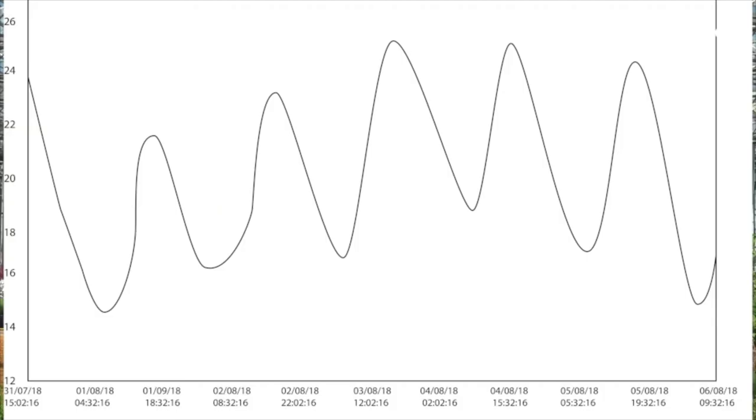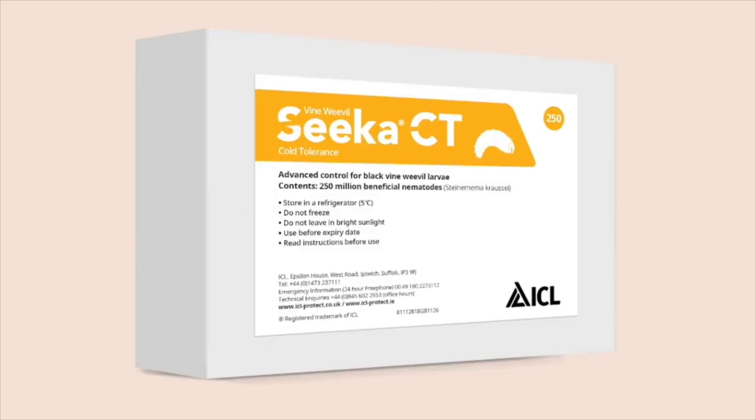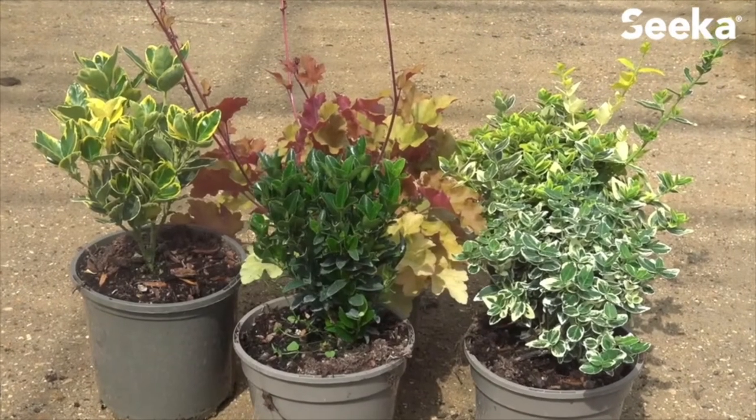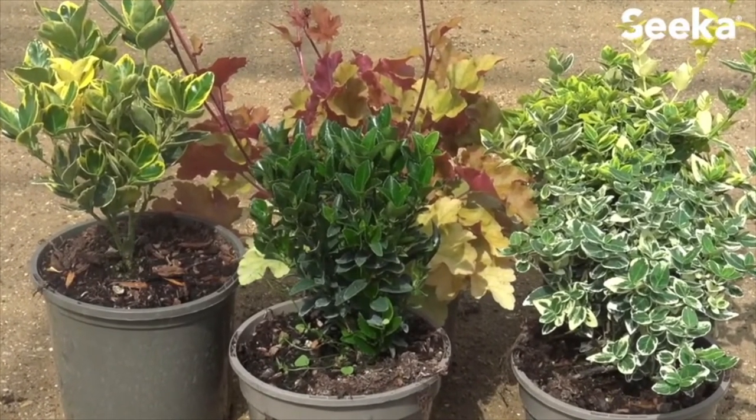Growing media temperatures should be between 12 and 30 degrees for at least two weeks after application. If below 12 degrees and above 5 degrees, ICL recommend Vine Weevil Seeker CT Cold Tolerance. Routinely monitor new materials coming onto the nursery that may contain black vine weevil larvae and treat accordingly.